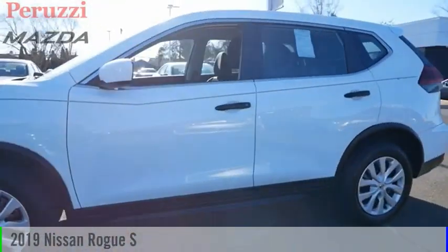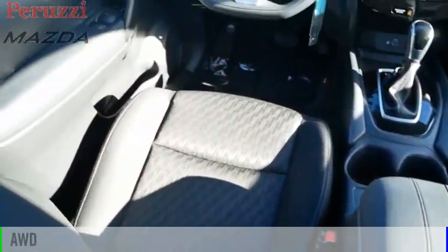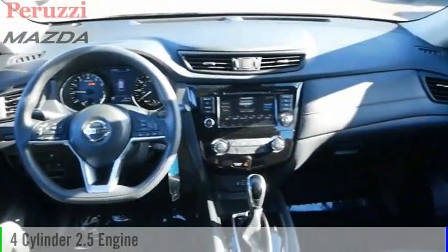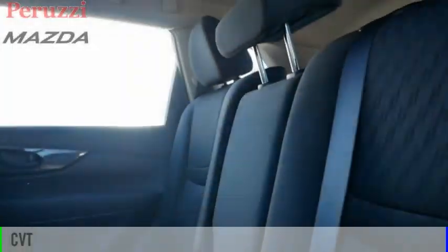We are pleased to show you the 2019 Rogue. This vehicle is powered by an all-wheel drive, 4-cylinder, 2.5-liter engine and comes with a continuously variable transmission.